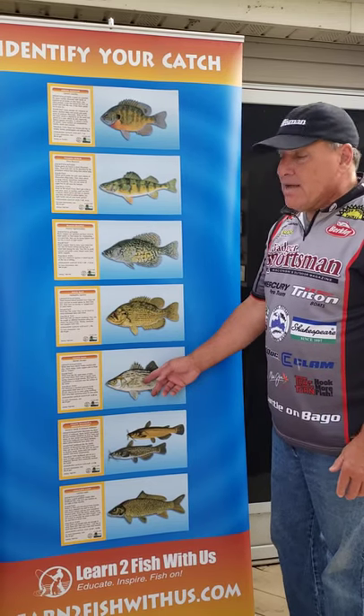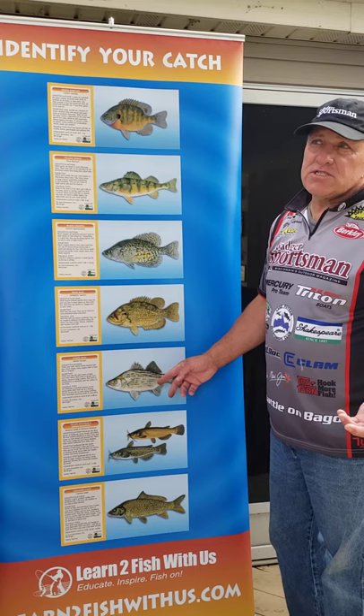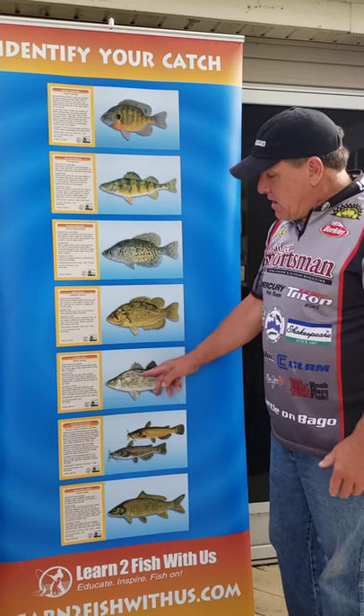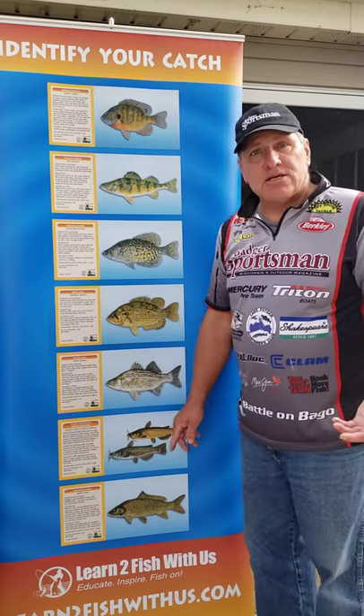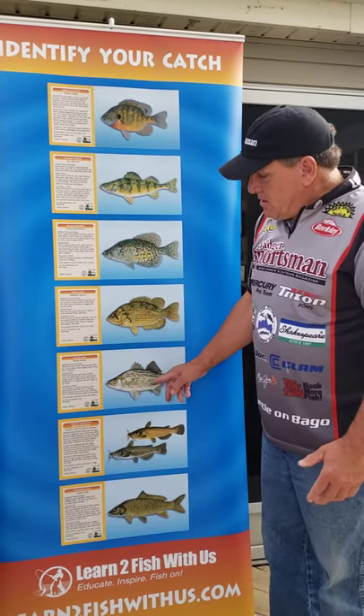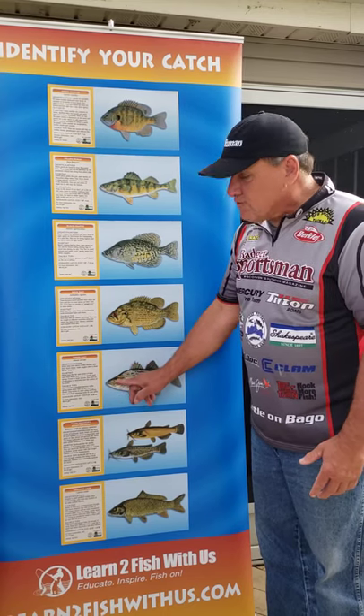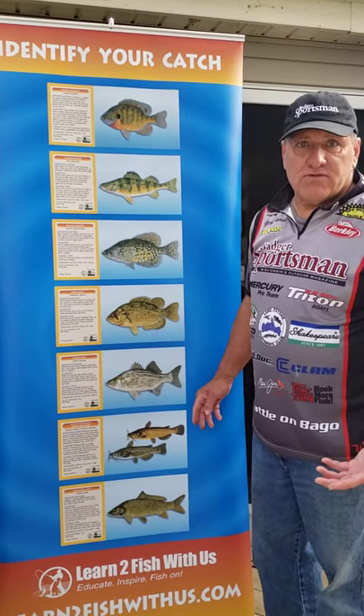Next, found in most river systems like Lake Winnebago and the Wisconsin River system, this is a white bass. They have really spiky fins and a sort of gold yellowish eye, and they're silver in color.